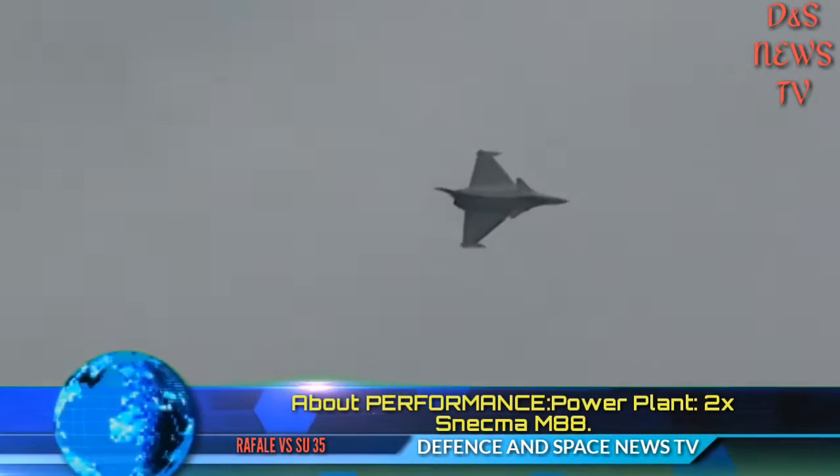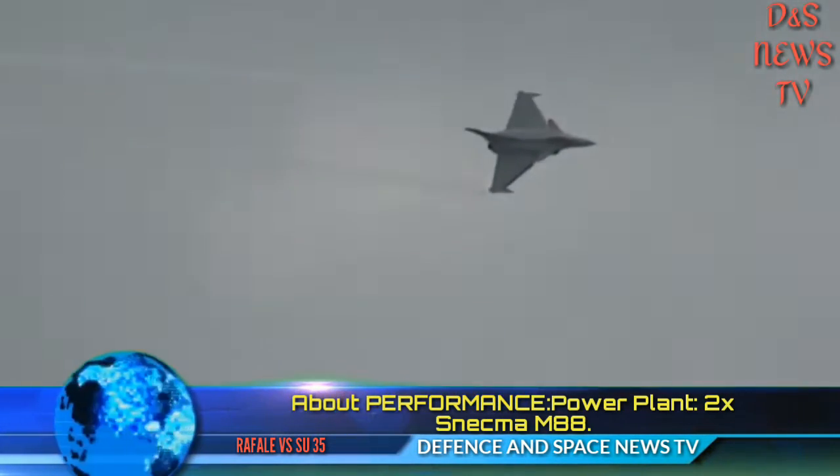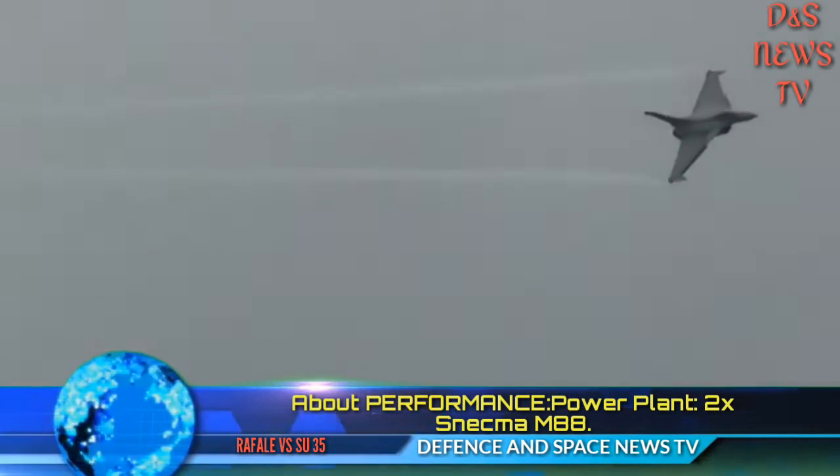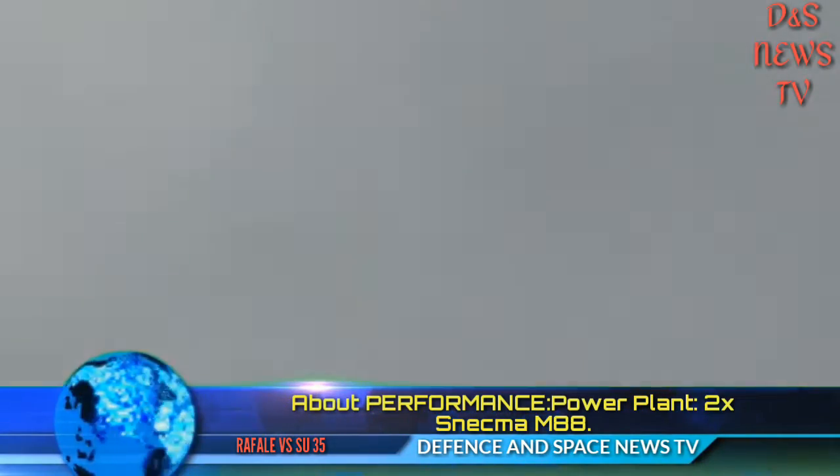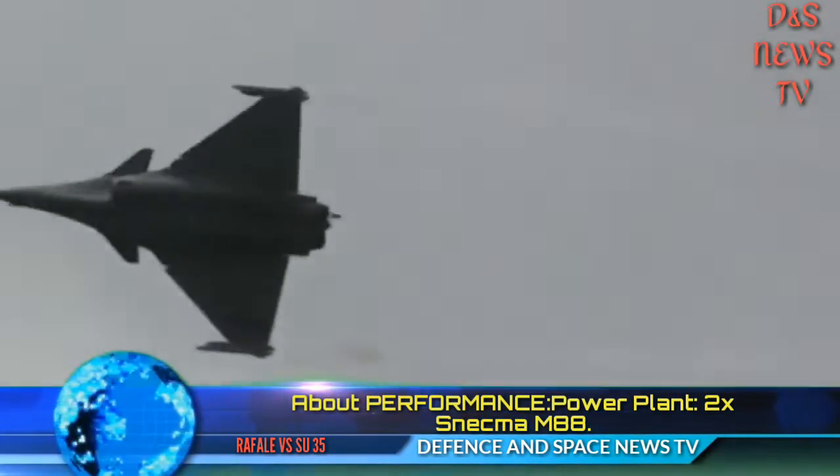About Technology — Max Speed: Mach 1.8 plus. Service Ceiling: 55,000 feet. Combat Range: 1,100 km plus. Supercruise: Yes, it has supercruise capability.